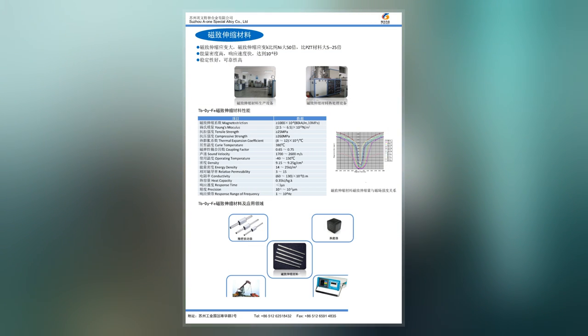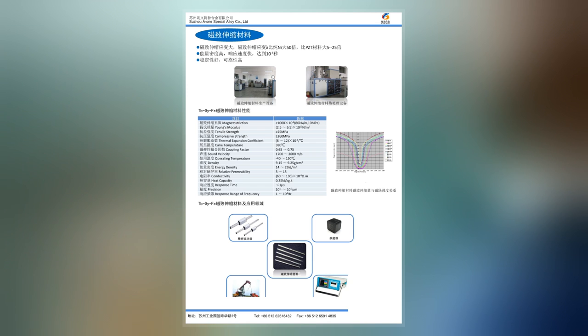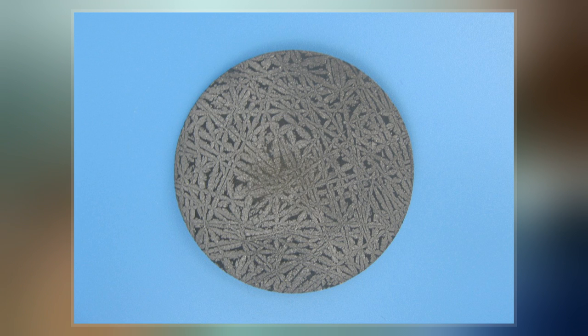Terfenol-D has a large magnetostriction force, high energy density, low sound velocity, and a low Young's modulus. At its most pure form, it also has low ductility and a low fracture resistance.